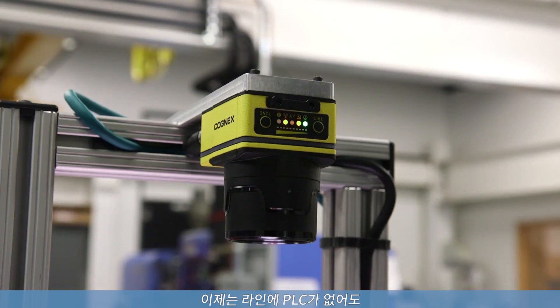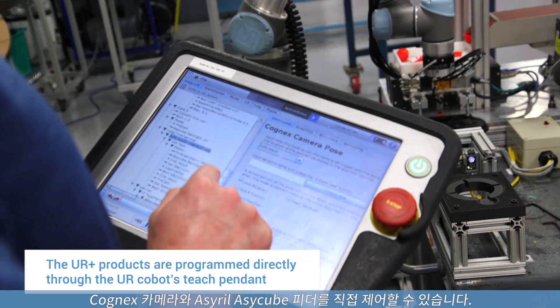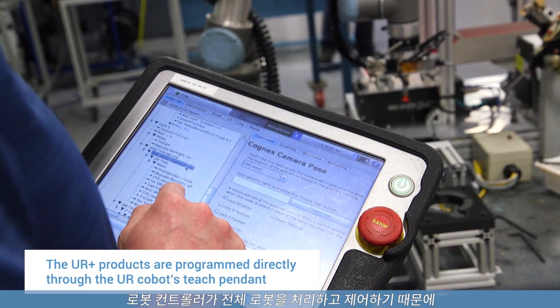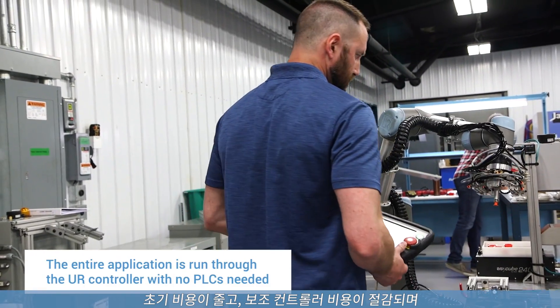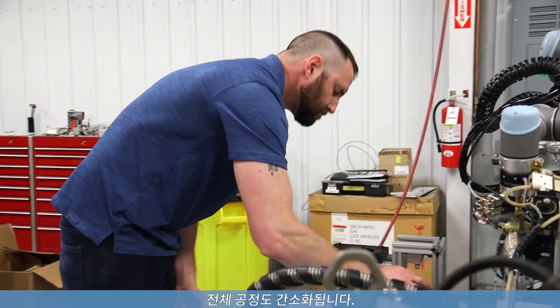Whereas now we can directly control the Cognex cameras and the SA-Cube speeder without a PLC in line. So it's the robot controller handling and controlling the entire cell. It's reducing the costs up front — you save the money for a secondary controller, but it also simplifies the entire process.